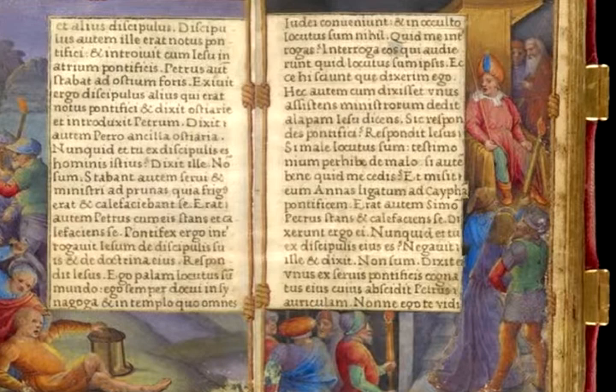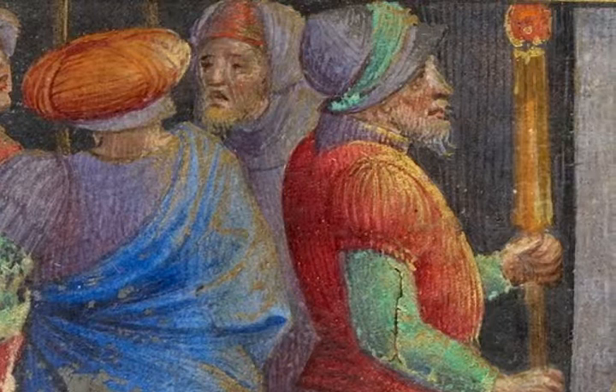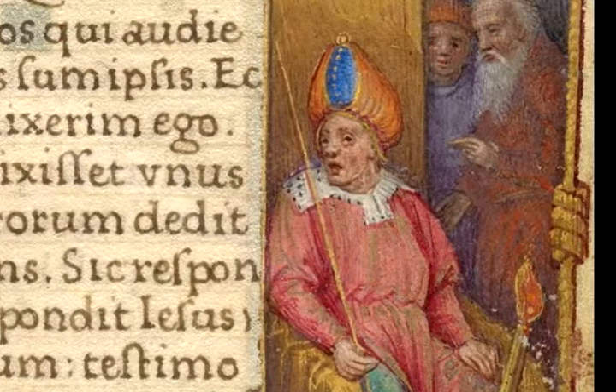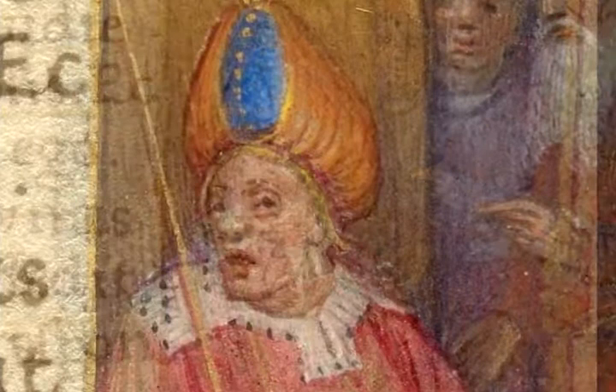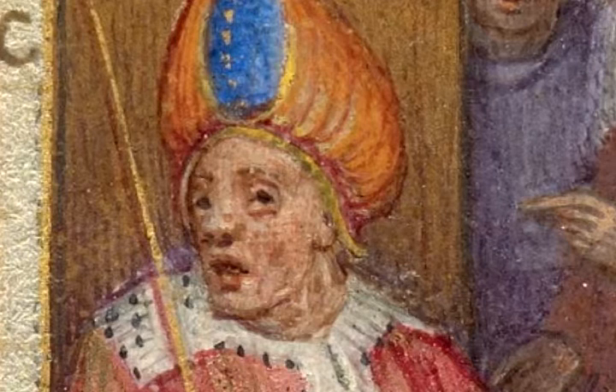On the right we have the first of the many people that Christ was taken to after his arrest, which is itself very unusual — passion depictions usually might just have Christ taken to Pilate. But here we have the first trial: Christ is taken to Anas, who was a member of the Jewish Sanhedrin, the high court. The figure of Anas is seated on a golden throne, depicted as plump and therefore somewhat decadent. The turban-like pointed hat he wears signified his foreignness, Jewishness, and inherent evil — enough that viewers of this manuscript could grasp his character through that detail alone.